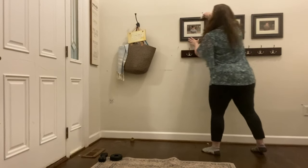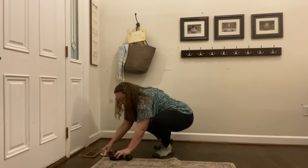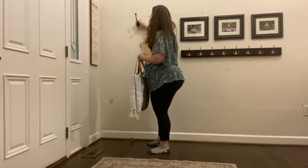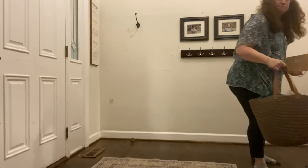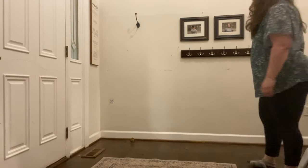I definitely recommend starting with what you have. Use baskets or even grocery bags that you already have to organize things together and decide how you want it to function.